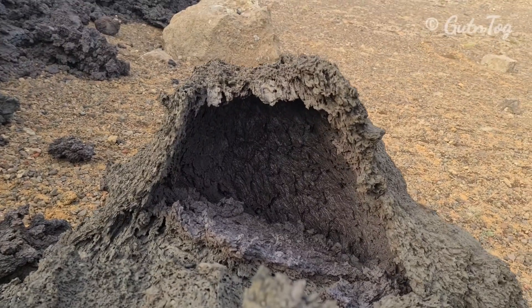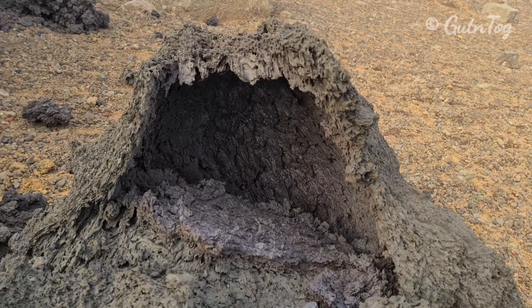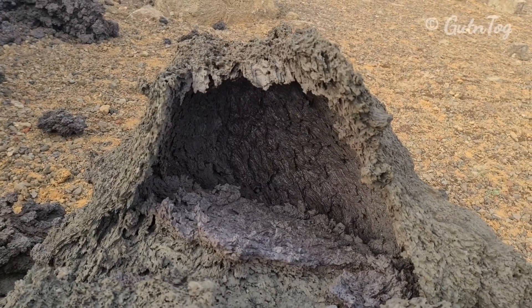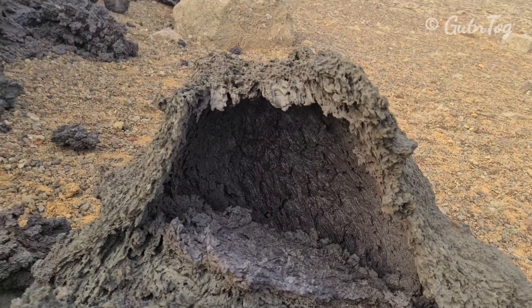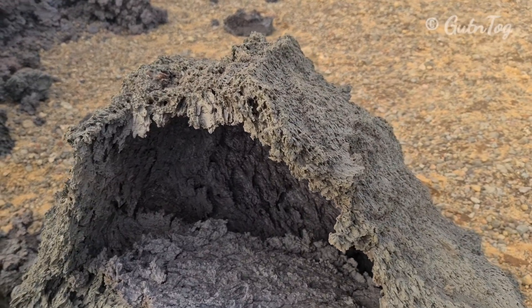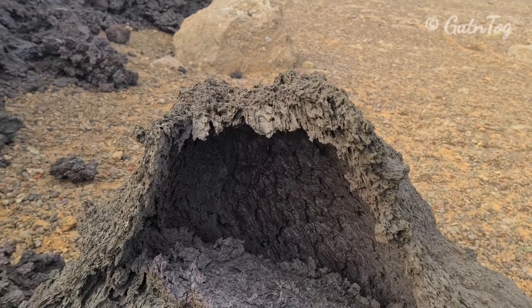I wanted to show you this lava formation. It looks like a cave. It's green outside and it's kind of gray-red inside. You see what kind of weird formations lava can make? How is it possible? I don't understand.